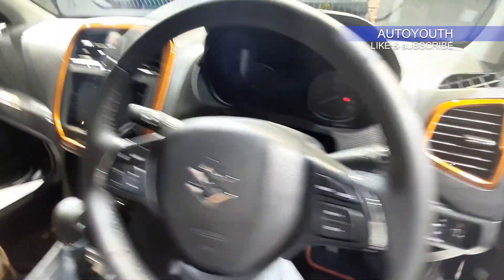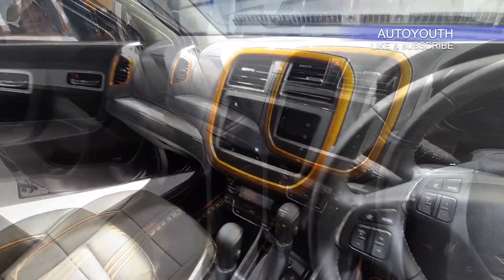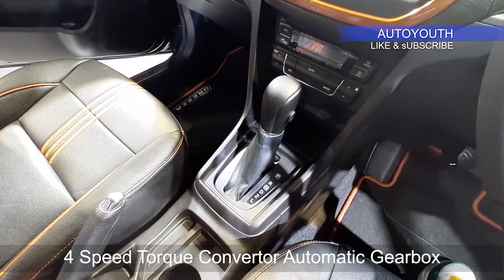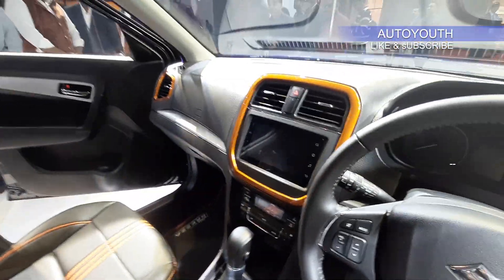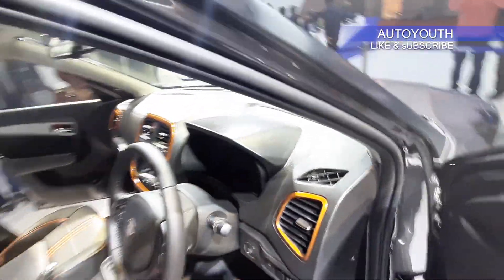We have this push button start system on the right. Another major change is the automatic gearbox — it gets a 4-speed torque converter unit borrowed from the Ciaz. Apart from that, it gets storage spaces in the armrest and twin cup holders as usual. These were all the changes the interior of the Vitara Brezza gets.